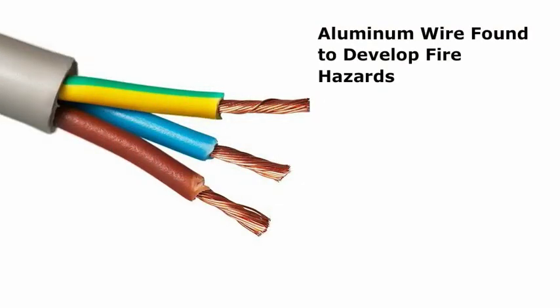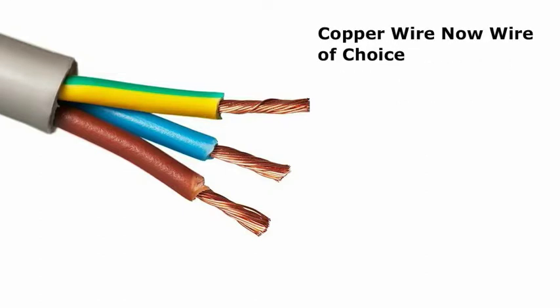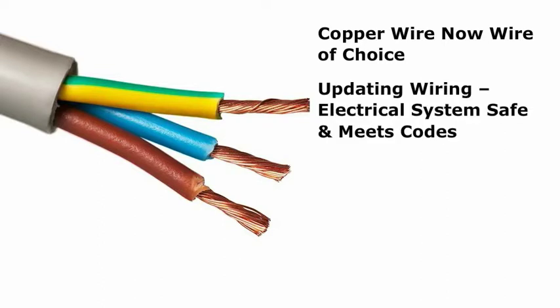Aluminum wire, which has been found to develop fire hazards, was frequently used for new construction and remodeling from 1965 to 1973. Copper wire is now the wire of choice, so if aluminum wire is present, the entire home must be rewired as part of the remodeling project. Updating the wiring will ensure that the electrical system is safe and meets current electrical codes.